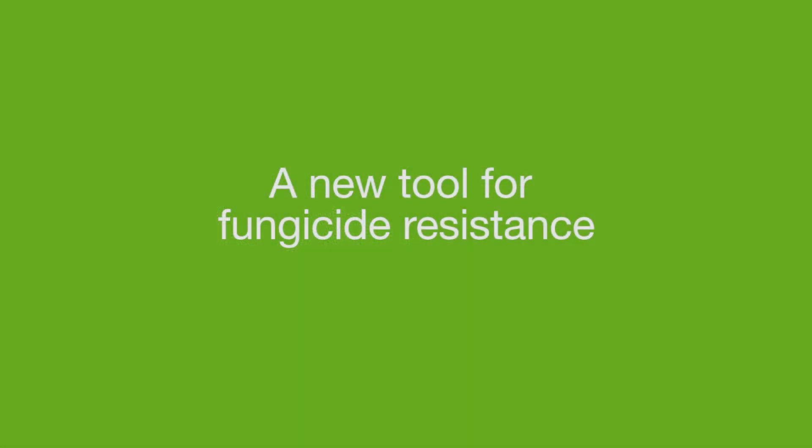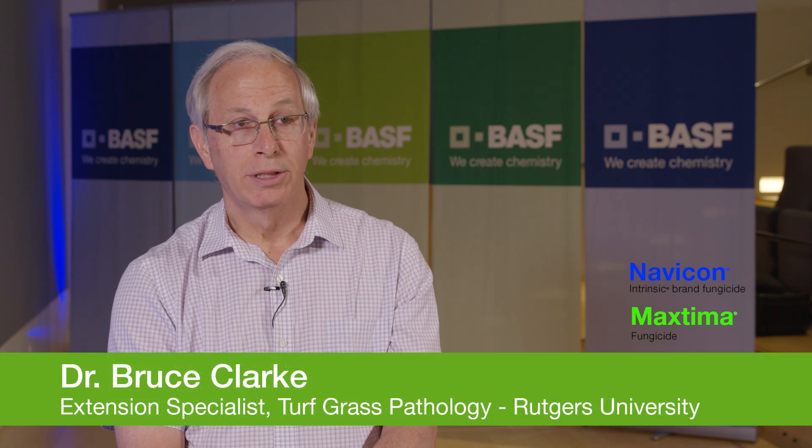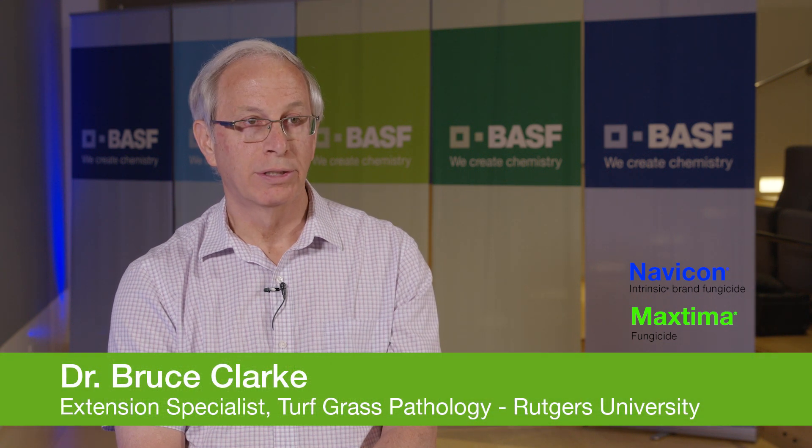How do you address fungicide resistance? Fungicide resistance has been a major problem in turfgrass, as you well know. And really, when you're talking about trying to prevent or forestall fungicide resistance,